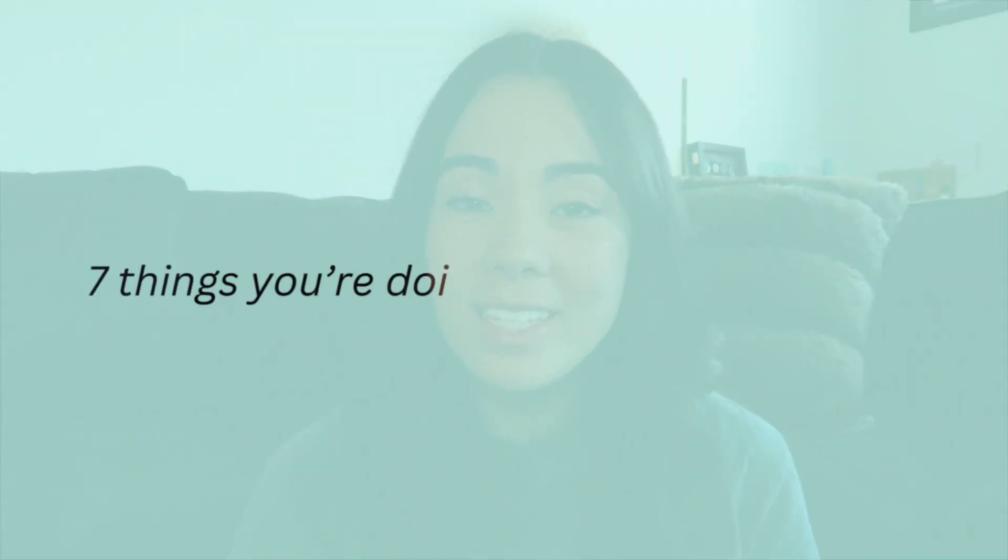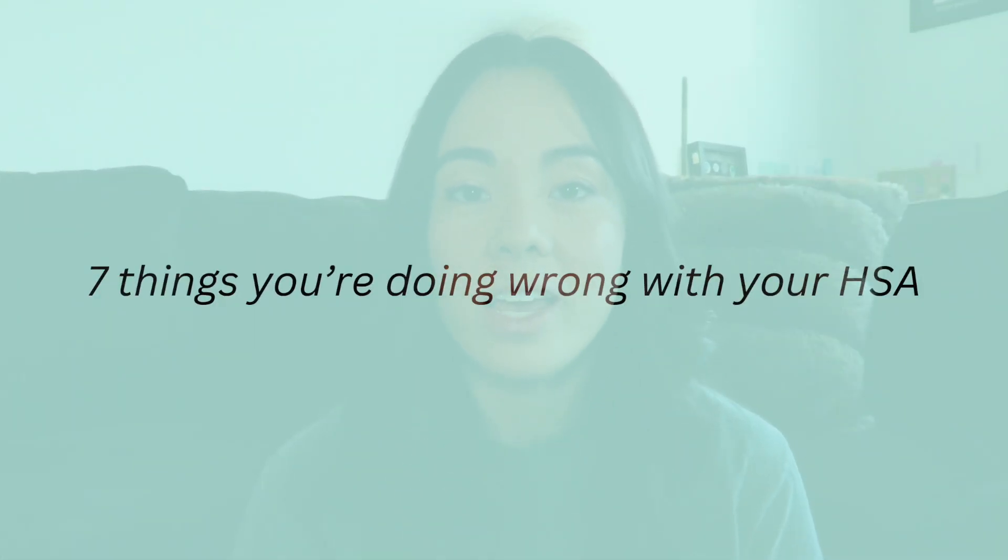An HSA, otherwise known as a health savings account, is a type of savings account that allows you to save your pre-tax money in order to pay for qualified medical expenses. In this video I am discussing seven things that you may be doing wrong with your HSA and what to do instead to maximize your savings.